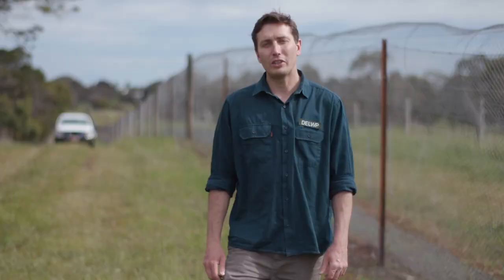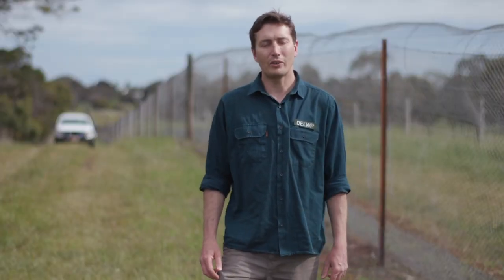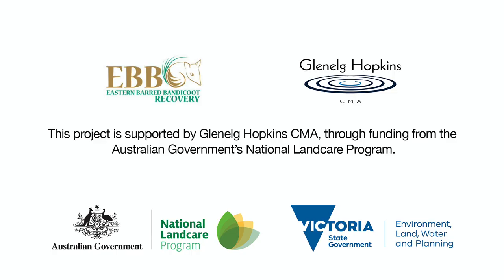The Eastern Barred Bandicoot reserve here in Hamilton has now been feral animal free for five years. This has enabled the bandicoot not only to survive but thrive in this environment. One thing you can do to help the Eastern Barred Bandicoot and other native species is to keep your domestic animals in at night. Thanks to funding through Glenelg Hopkins CMA through the federal government's national landcare program, we're able to ensure the survival of the Eastern Barred Bandicoot for future generations.